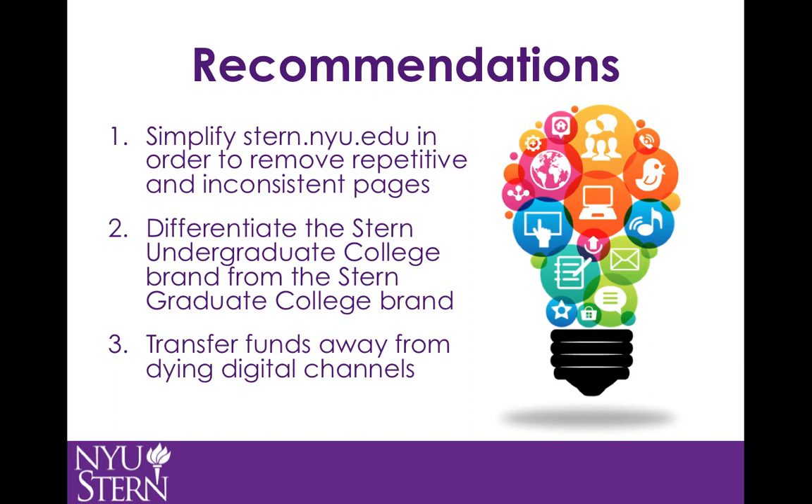This could be accomplished by clearly labeling the NYU Stern handle as graduate information and the Stern UC handle as undergraduate, which it currently is. Going back to my first recommendation of modifying stern.nyu.edu, this site could serve as a general landing page — a source of quick links — that could then further be divided into undergraduate.stern.nyu.edu and graduate.stern.nyu.edu. This would create no confusion for prospective or current students about the different opportunities available to them, whether that be professional, academic, social, etc.